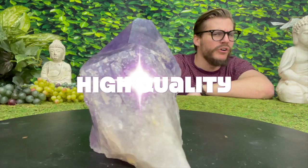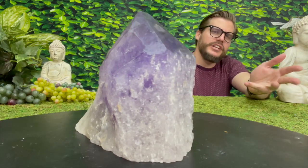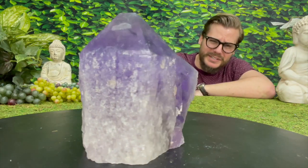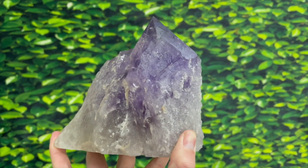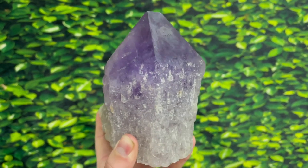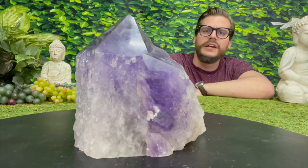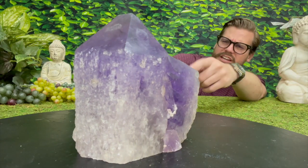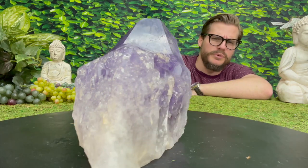Incredibly high quality Bolivian Amethyst Point. And if you've never seen a Bolivian Amethyst Point, friends, let me tell you, you're going to be spoiled from now on, because every other Bolivian Amethyst Point you see is certainly not going to look like this incredible beauty right here. No siree. Absolutely gorgeous. It's high quality, as evidenced by that miraculous, deep, dark, lustrous purple coloration.